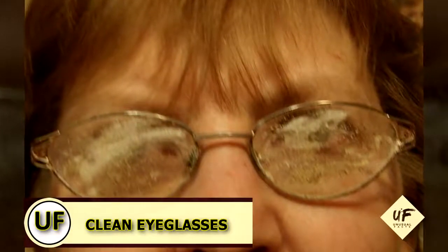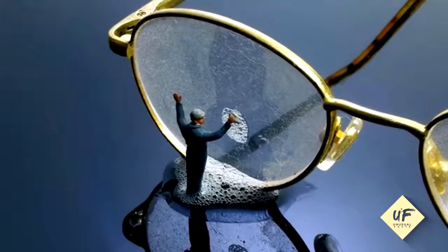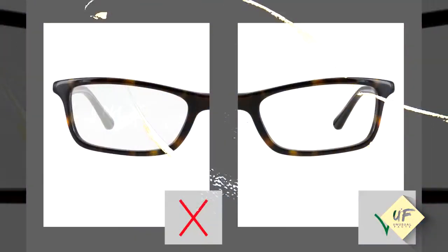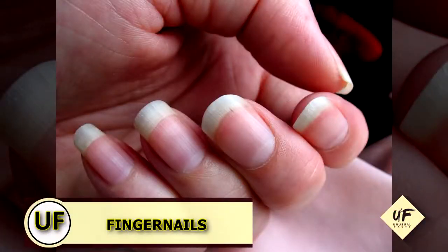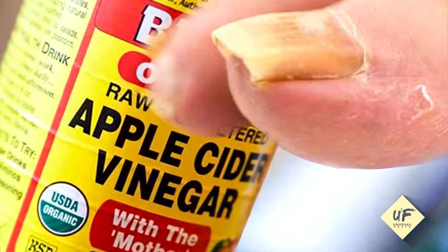Clean dirty eyeglasses by spritzing white vinegar on your lenses and wiping with a soft, lint-free cloth to remove any stubborn spots and streaks. Improve your fingernails by soaking your fingertips in white vinegar for five minutes once a week to strengthen nails and soften cuticles.